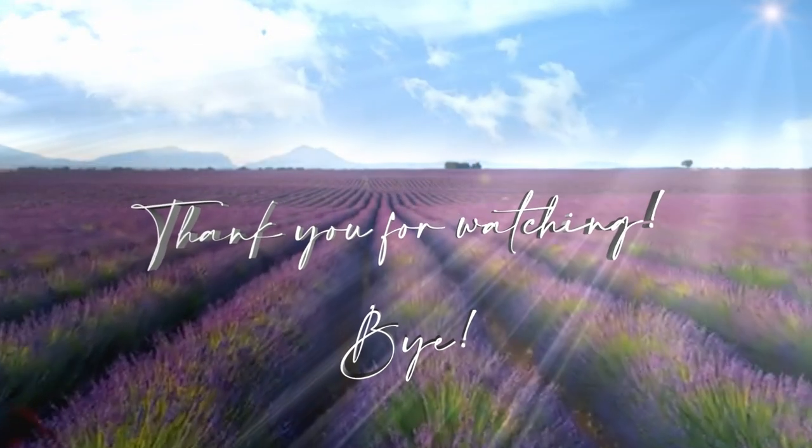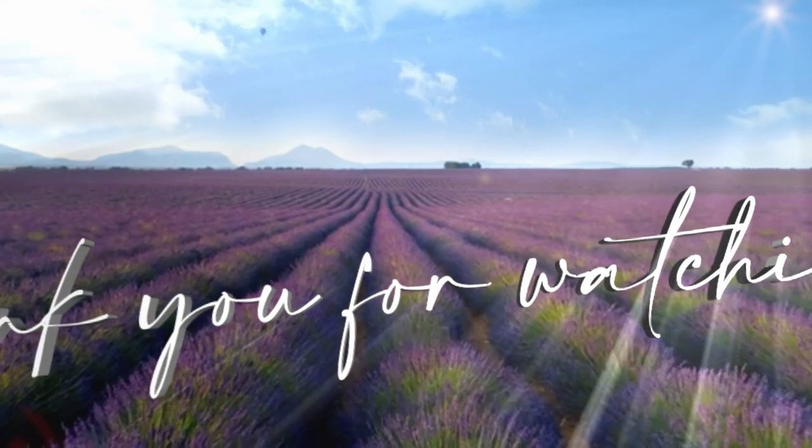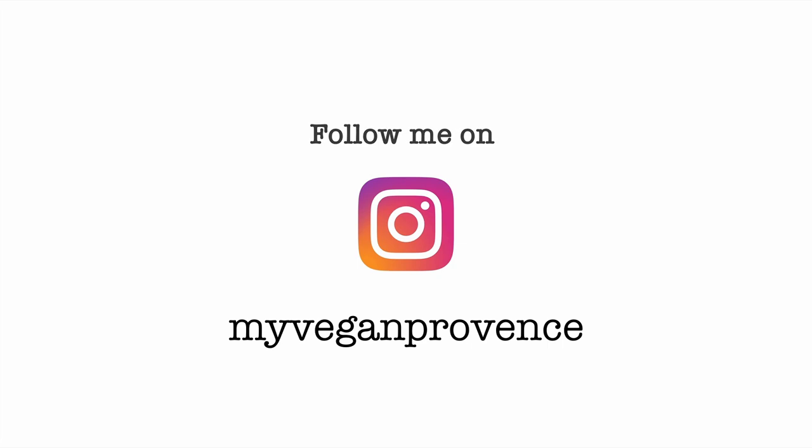Thank you for watching this video. If you want to see more content like this, you know what to do — like the video, subscribe to my channel, and click the notification bell to be notified when I post new videos. Until the next video, I say goodbye. See you next time on Ravigan Provence.